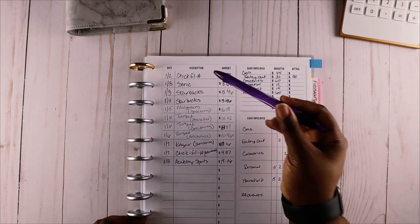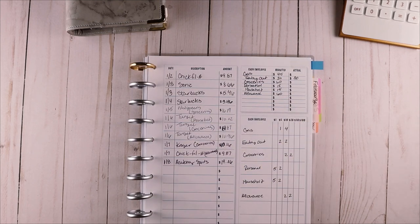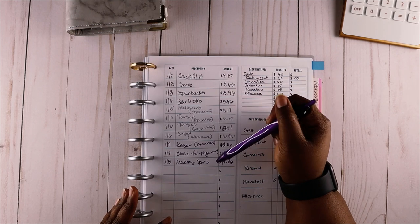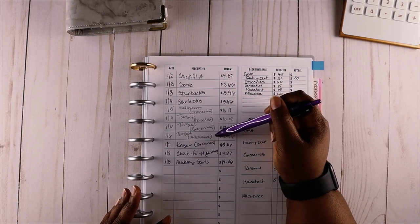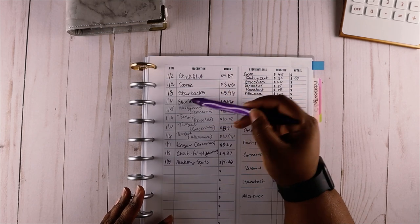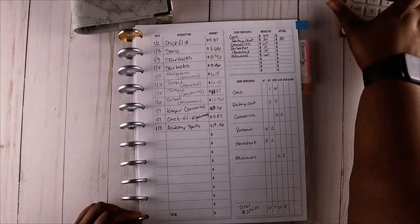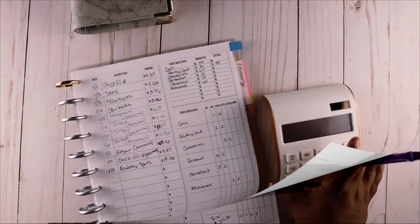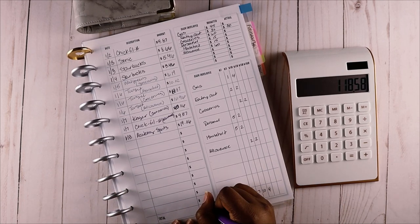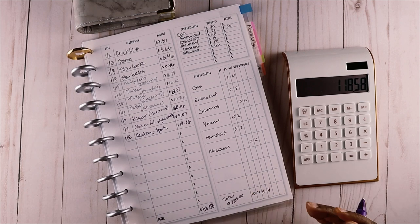I don't think that really had anything to do with switching to this weekly budget, but I did notice that I frequented quite a few restaurants, and that's kind of what I wanted to get from this - I wanted to be able to analyze where I'm spending the majority of my money. I do realize that I shop at Target a lot and I go to quite a few restaurants. So let's go ahead and calculate out what my spending was for this week. My total spending for the week was $118.58.